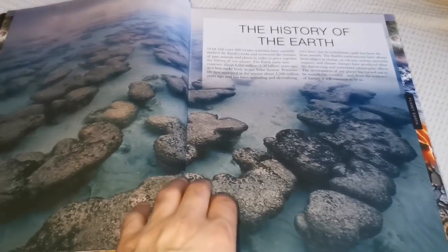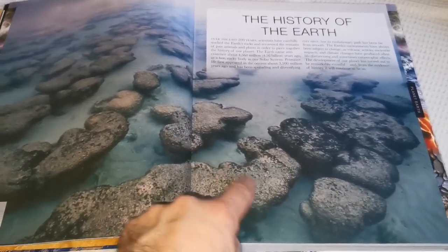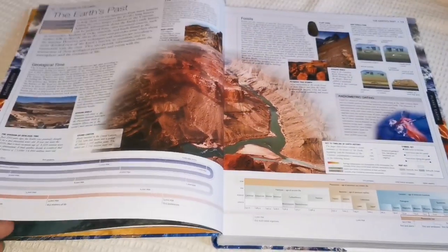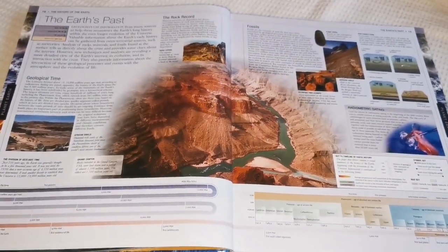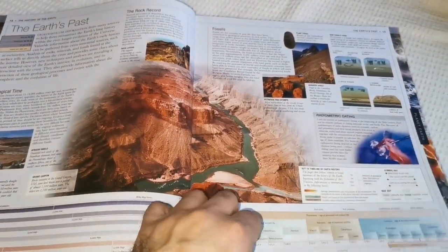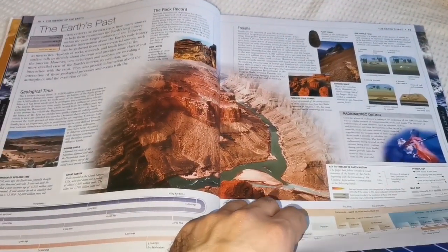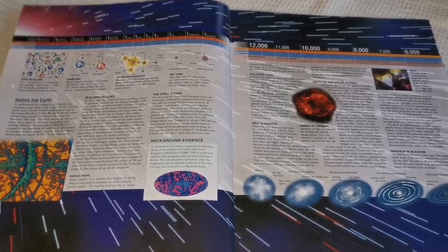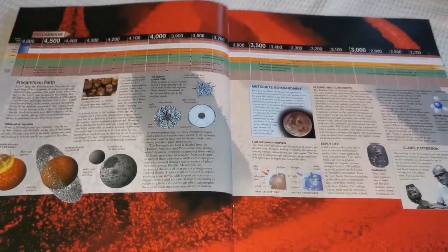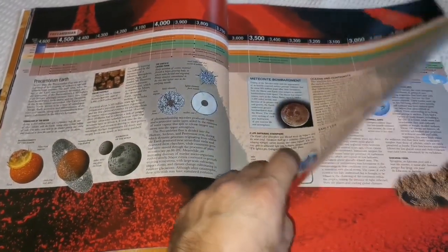These are some of the earliest life forms — a kind of algae that create these mounds. They exist in Australia, but they also exist in other parts of the world. In Anglo-Saxon countries they mostly promote the Australian part, but they exist in many places — for example, Belize, Central America.